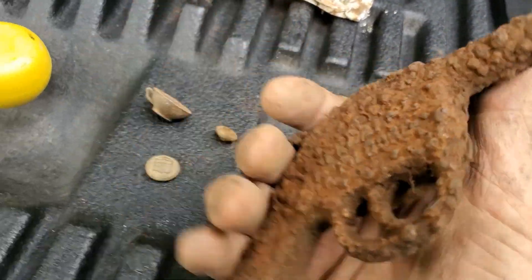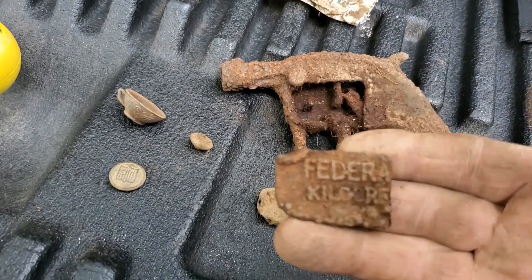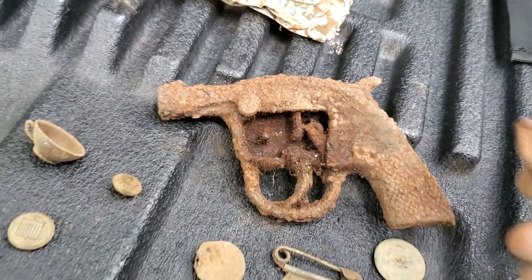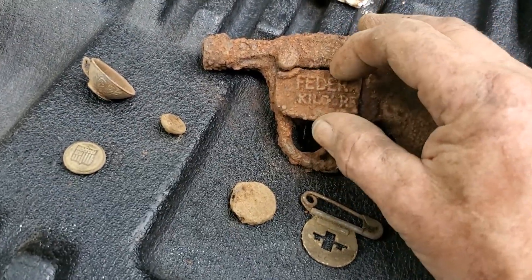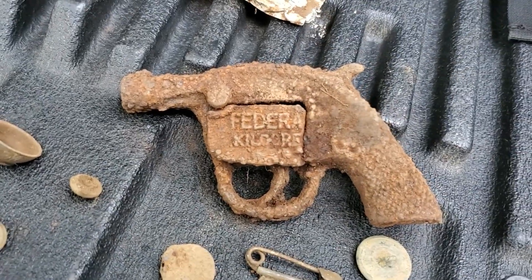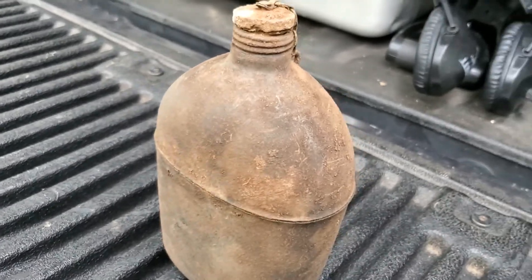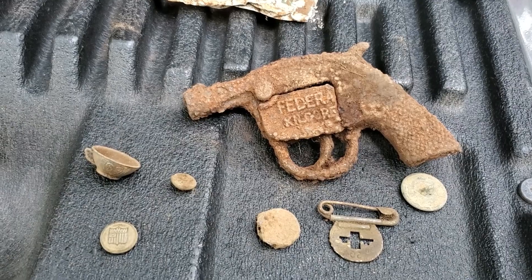What happened was he found the gun — sorry about that if you've got headphones on. He was missing a part, so we went online and found a picture of it. We went back and started looking for the door for the caps — the cap door — and he found it. How cool is that! Thanks guys, I'll catch you tomorrow.